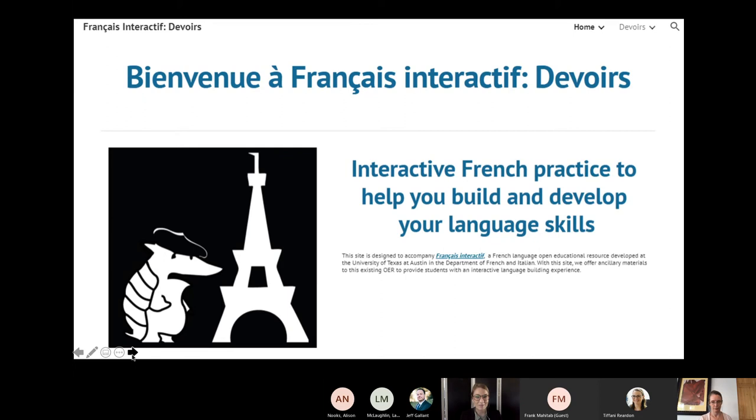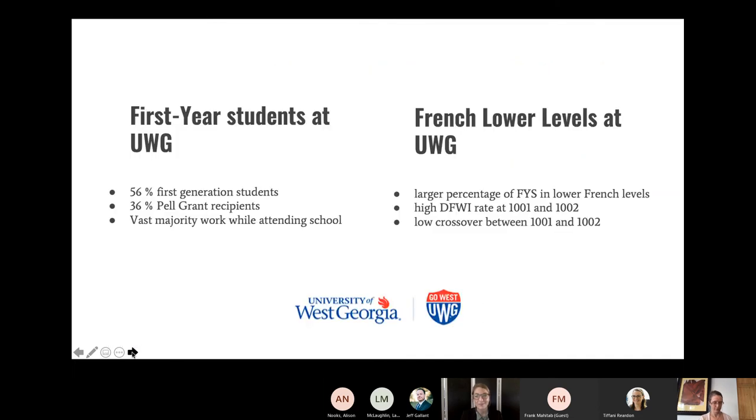Today we will first provide a summary of our project including initial goals, why we wanted to create these materials, and impact on students and courses. We will then walk you through the process and timeline, student reception, and what we learned along the way. Next we'll explore the challenges and learning curves, and finally close with aspects we're most proud of and a reflection on the final project.